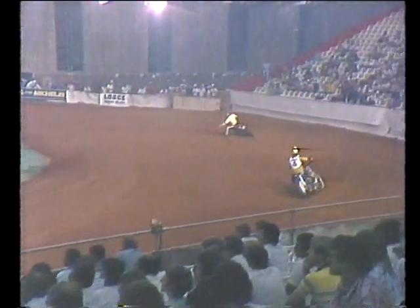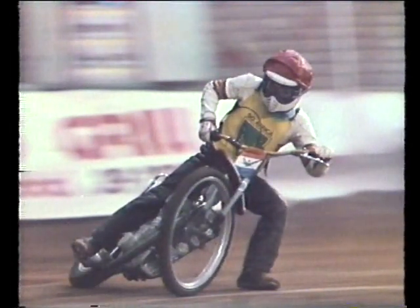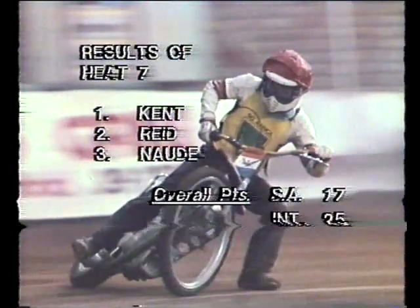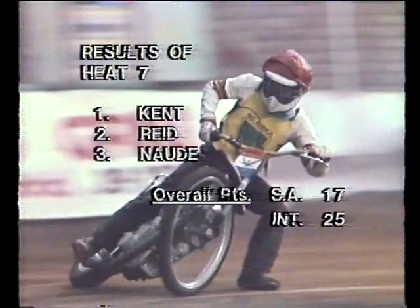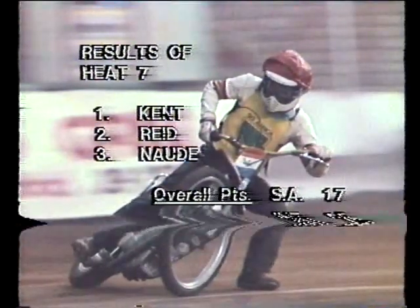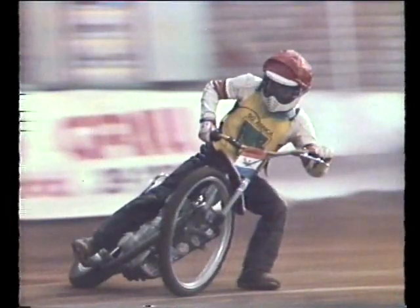They enter the last lap. Into the final corner it's still Denzel Kent, with Reid nearly running up his exhaust pipe. Denzel Kent first for South Africa, Andy Reid second, and third across the line is Nodi Nodi for South Africa. Time: 37.68 — a very fast time. Final result: first Denzel Kent, second Andy Reid, third Nodi Nodi. Overall points: 25 to the overseas team, 17 to South Africa.